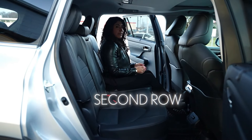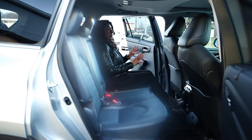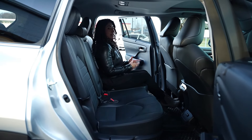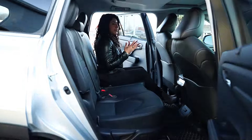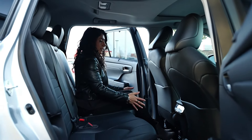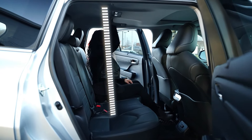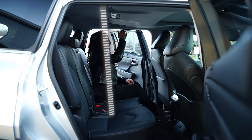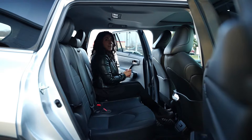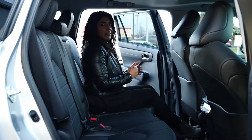Coming to the second row of the regular Highlander — the seats are always comfortable, as you'd expect from Toyota. Size-wise, though, it is smaller. You have better leg room than the third row, but headroom space you definitely feel the difference compared to the Grand Highlander. There's still a pretty good amount of headroom, but it's not as tall, and you really feel that when transitioning from the Grand Highlander to the Highlander.